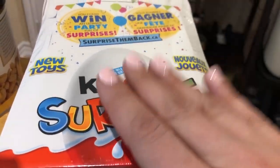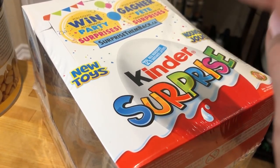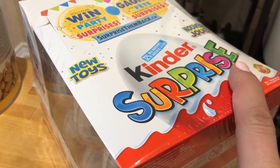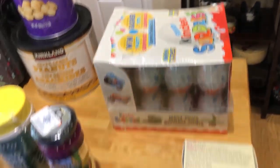And these Easter eggs — my kids are going to be very happy! It's Kinder Surprise eggs on sale. I don't know exactly how much off it was but it was around five dollars off, so for 24 eggs it was 19 dollars, which is a good price.